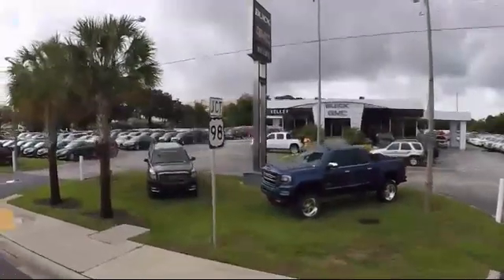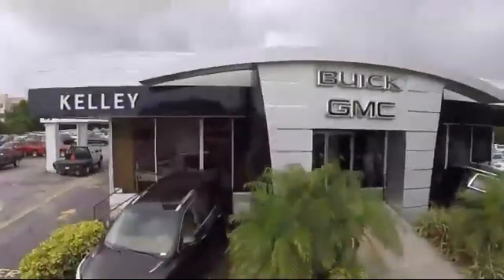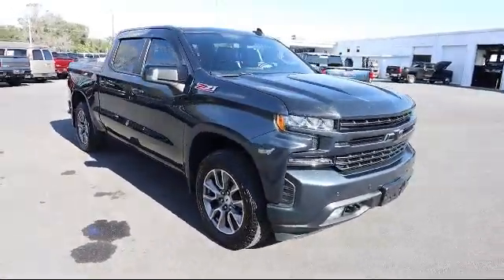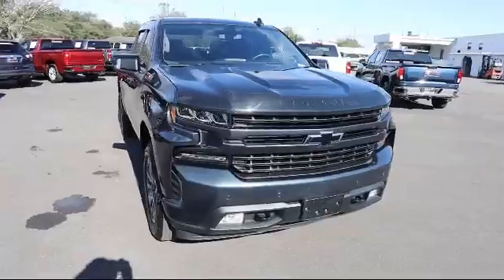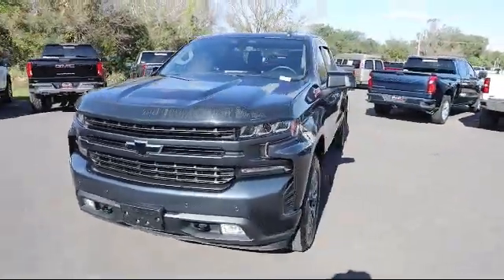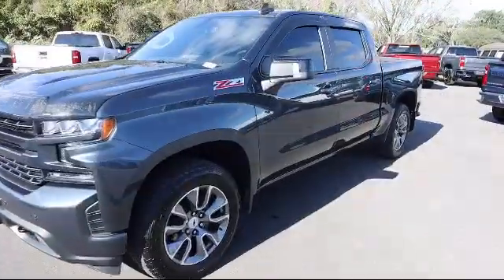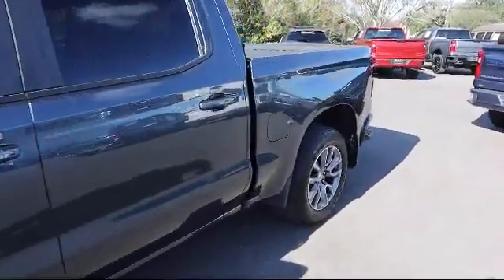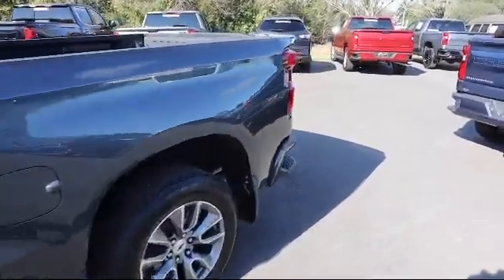Welcome to Kelly Buick GMC. Here's a look at another one of our great vehicles in our inventory. It comes equipped with skid plates, remote start system, automatic stop-start, four wheel drive, Chevrolet Infotainment 3 system, steering wheel controls, heavy duty rear locking differential, and has less than 30,000 miles on the odometer.